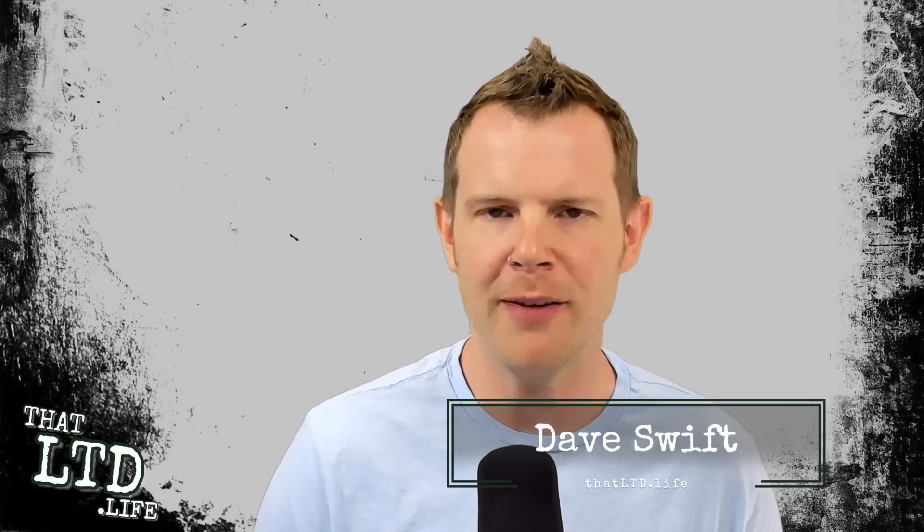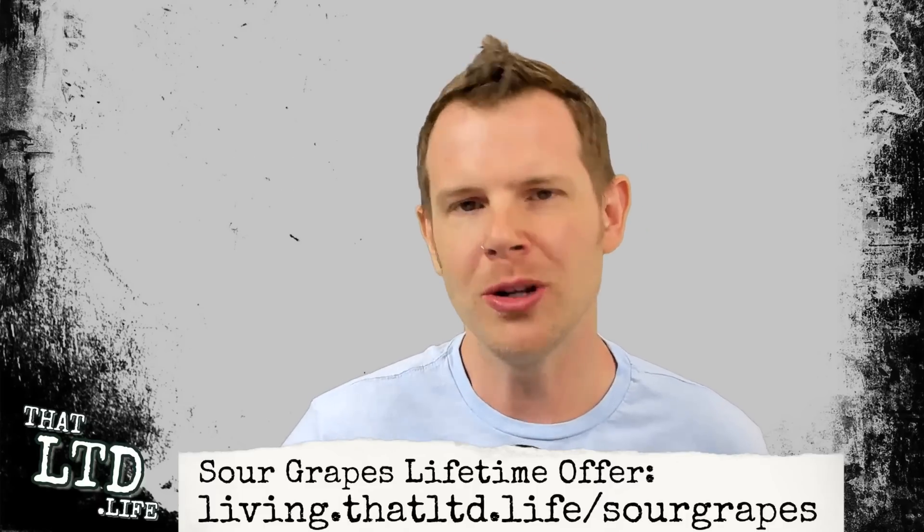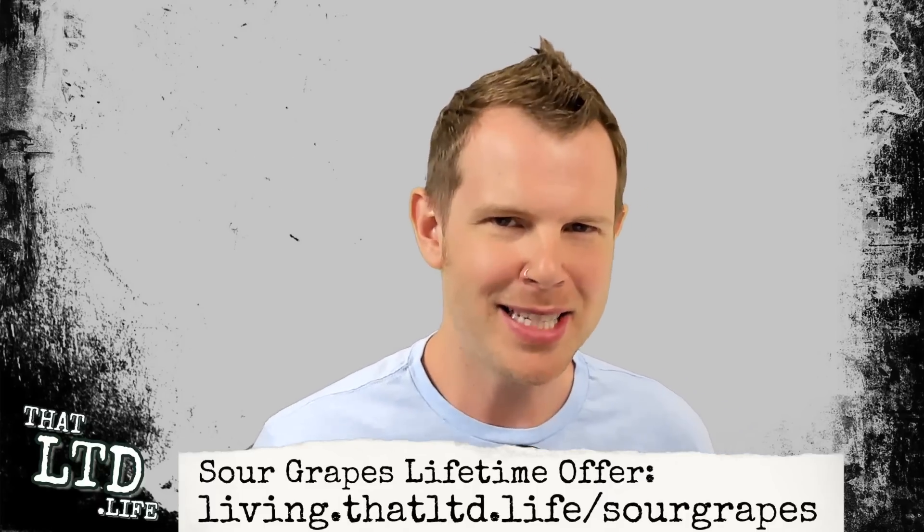Hey everybody, I'm Dave from ThatLTD.life where I review software tools with lifetime offers. If you're new around here, make sure you hit that subscribe button and click the notification bell so you get notified when new reviews are posted. To follow along with what I'm doing here today, you can click the link in the description. Now let's get right to it.